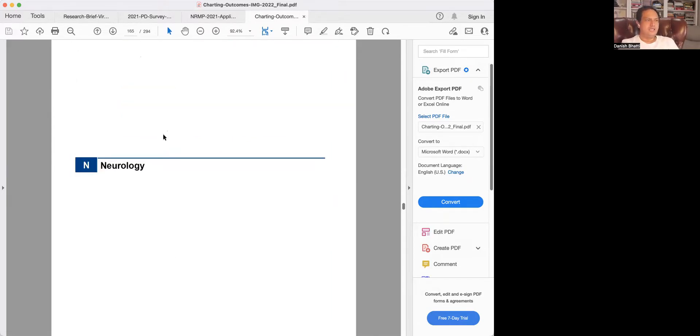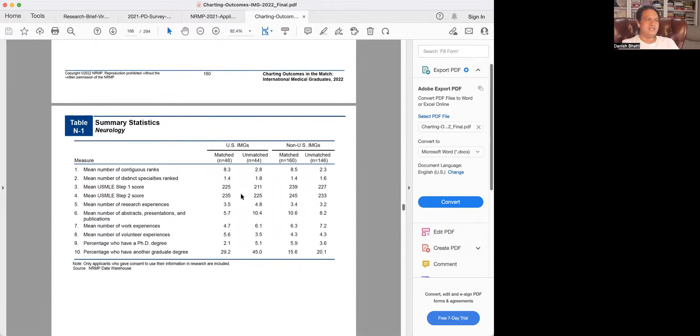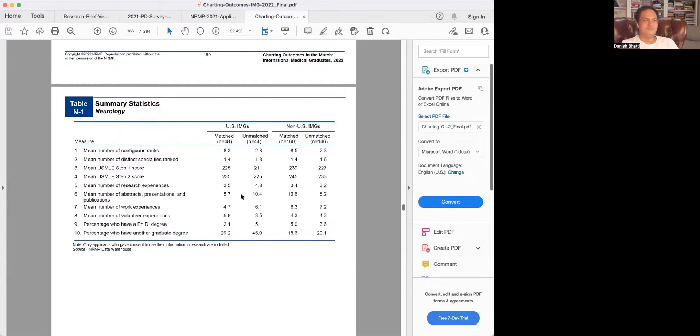So neurology — if you remember from last time, there were about 1,000 seats available. About 500 or more were US MD seniors, then there were some DOs, and the rest were IMGs who matched into neurology. Let's look at the summary data of those who matched in neurology, both US and non-US citizen IMGs.